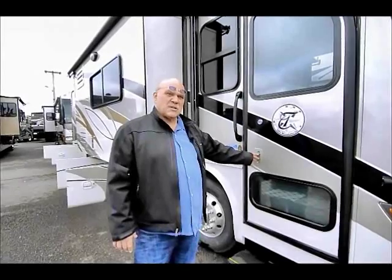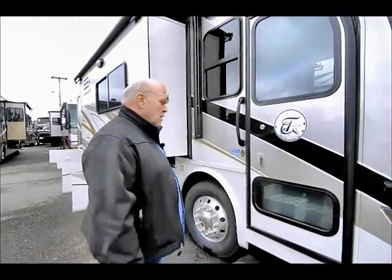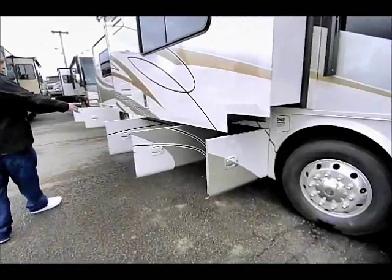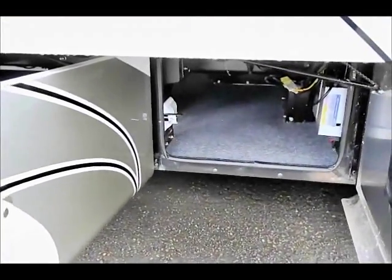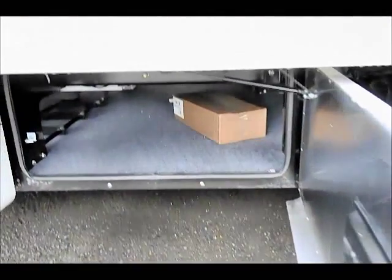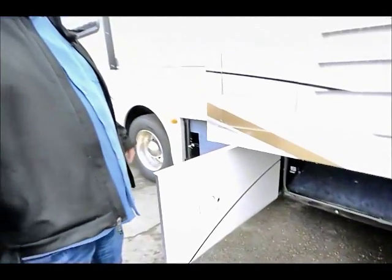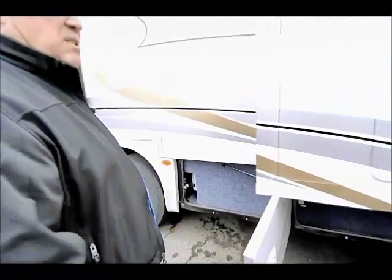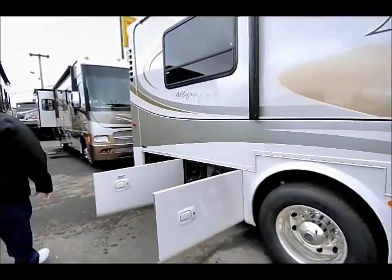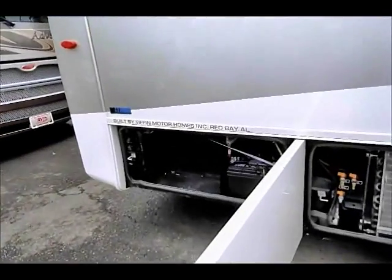Now we're going to go inside, but before we go inside I want to show you a couple things on the exterior. This is just a 32-foot motorhome, and you'll be amazed how much room it has. First thing you'll notice is it has three storage bins that go through — a lot of 32-footers only have one. They've been able to design this with three storage bins. Another really nice thing about this motorhome is you have a whole-coach water filter that's easy to get to, just inside this cabinet, very easy to change. Your battery compartment is right in the back, and your condenser for the air conditioner is also back here.